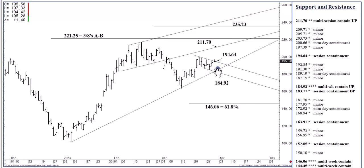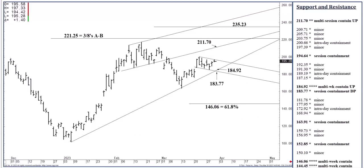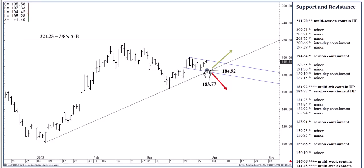$184.92 is pretty good bottom-picking territory — not only on the three-to-five-week time frame, but also a good day trade and a good three-to-five-day swing trade back to the upside. One-to-two-week trade up to $211.70. On the right, I've got $184.92 as four-star support, meaning multi-week — it can contain selling pressures for more than a week, even well into April. $183.77 is a solid level to contain session weakness.